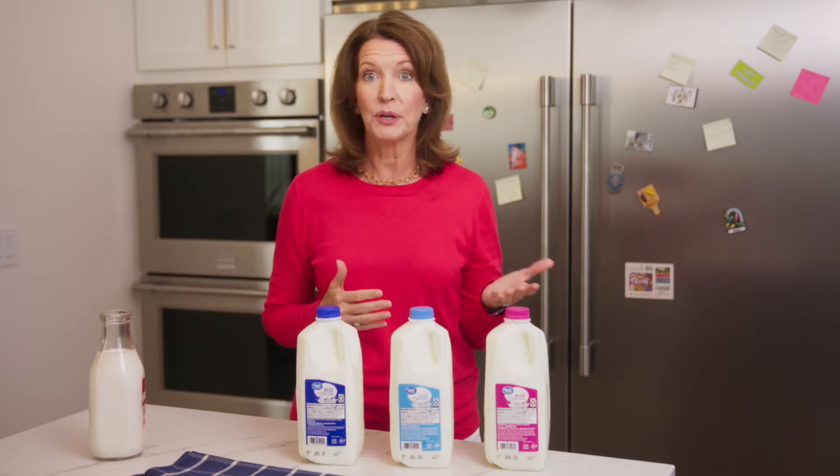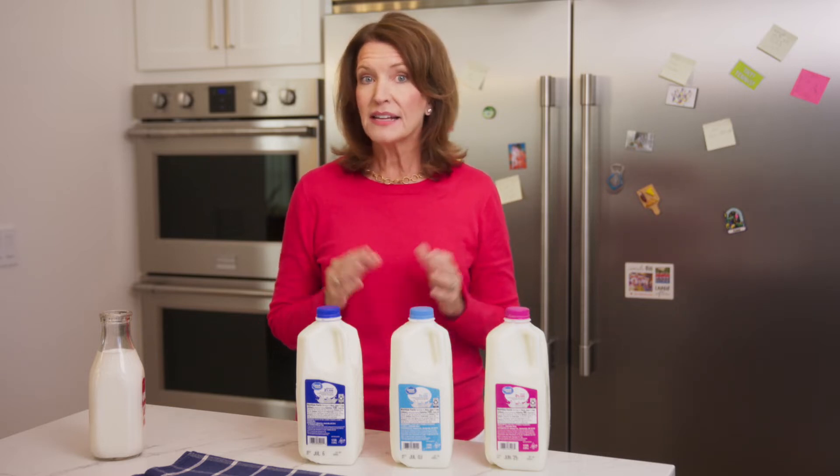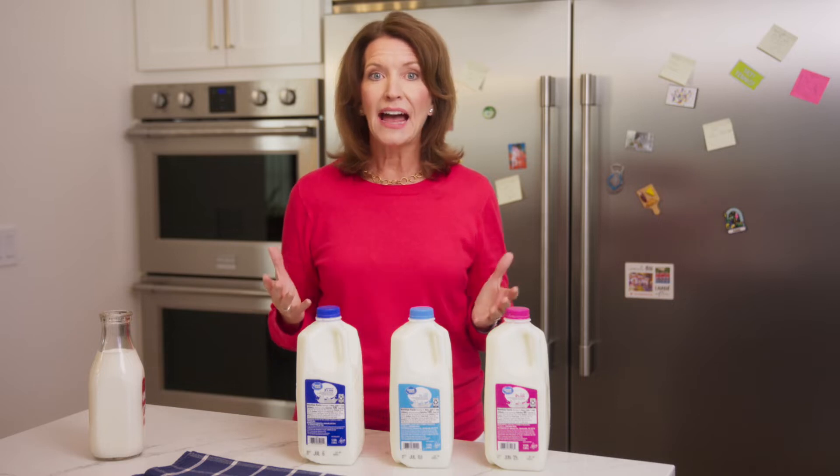The fat in milk is measured by weight. It's the only nutrient that varies in milk. All the other nutrients, like protein, calcium, vitamin D, and other essential nutrients remain the same from milk type to milk type. Because the fat amount varies, the calories are different in each type of milk.